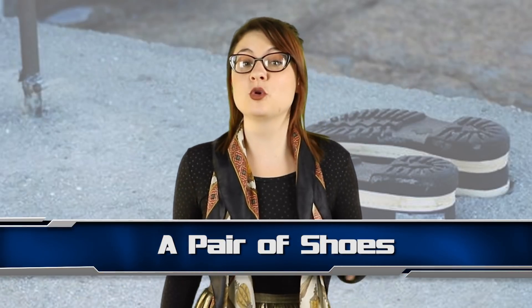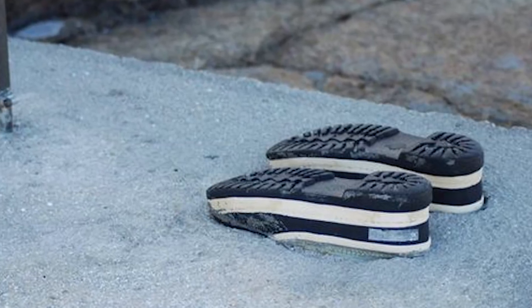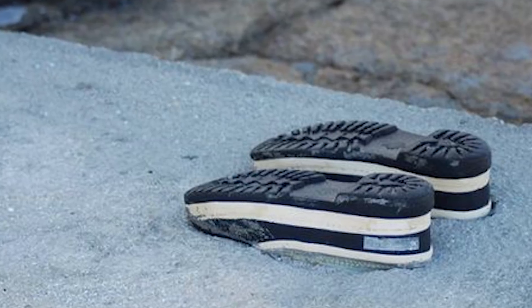Coming in at number 8 we have a pair of shoes. This seems to be like an annoying prank to me. I bet some kids saw that a new road or path had just been laid and decided to wang an old pair of shoes in there, or maybe even steal a pair of their friend's shoes. This would be really annoying for the construction workers who have to choose to either dig it out or just live with shoes in the road.